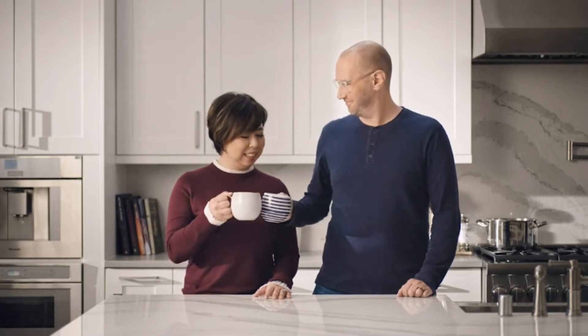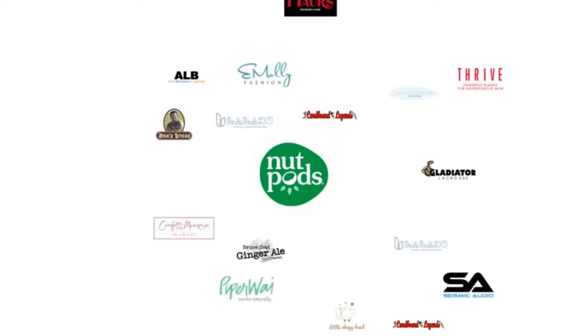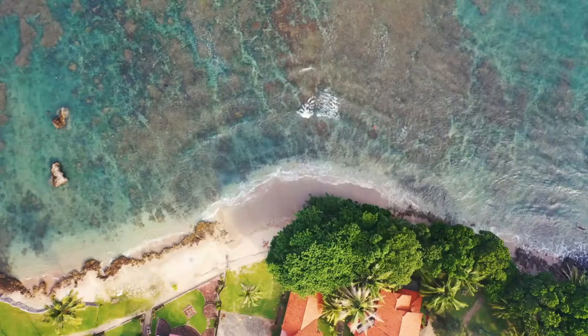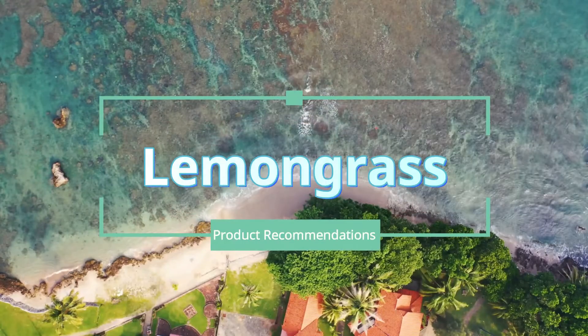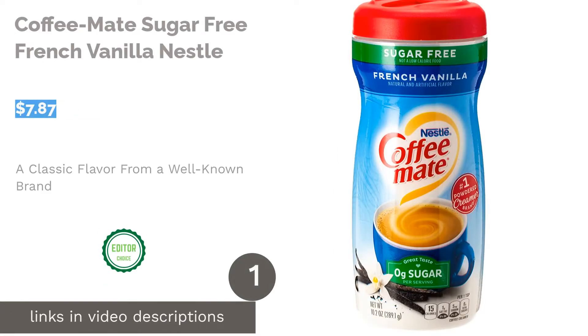Included in our top 10 list of the best sugar-free creamers is Nestle Coffee-Mate's sugar-free vanilla. We chose it as our number one pick due to high customer ratings and its classic flavor. Be sure to also check out our buying guide, which shows you how to go through the process of choosing your next sugar-free creamer. Here's to enjoying your morning coffee the sugar-free way.